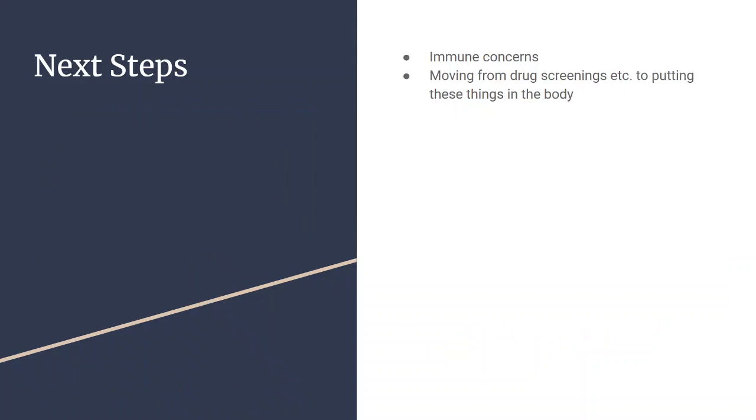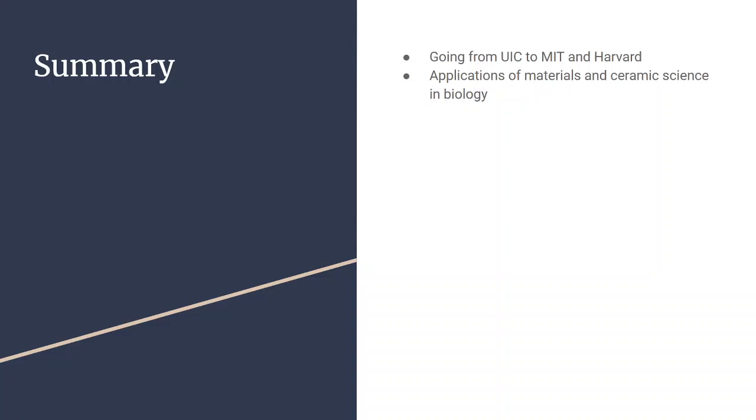Some of the next steps for the Lewis Lab involve looking at immune concerns. They're moving from drug-screening applications — working with parts of an organ on chips — to actually putting these 3D printed materials in the body, where the body doesn't like things that it doesn't recognize. Jennifer Lewis is a really impressive person, going from the University of Illinois to MIT and Harvard, showcasing diverse applications of materials science, ceramic science, and biology.